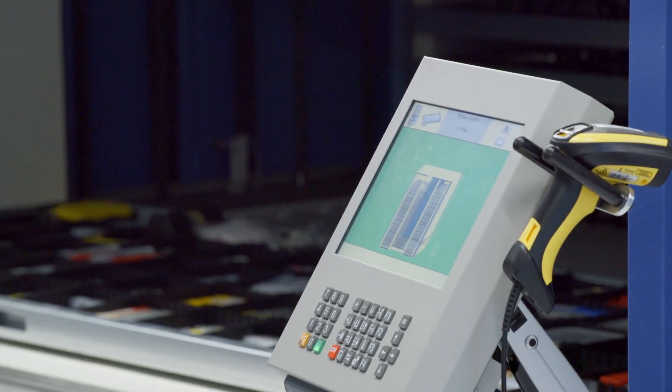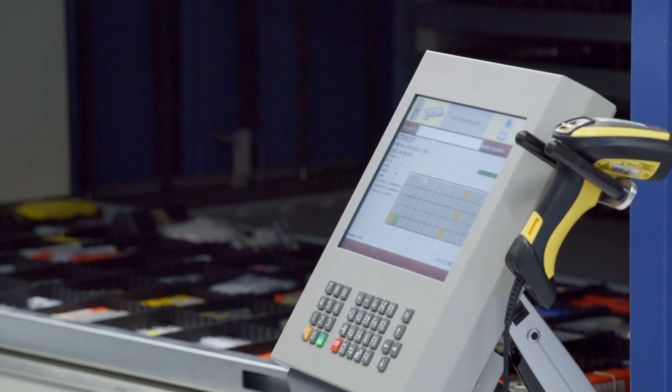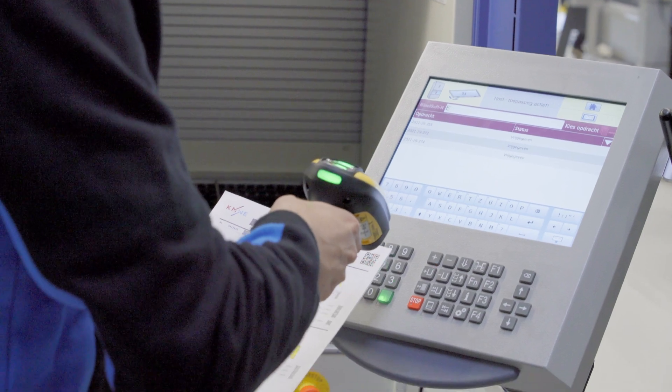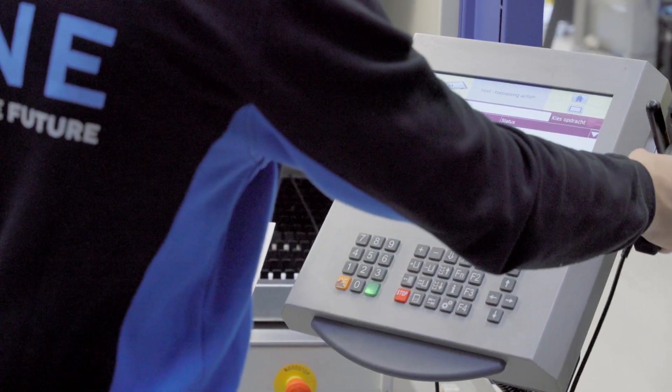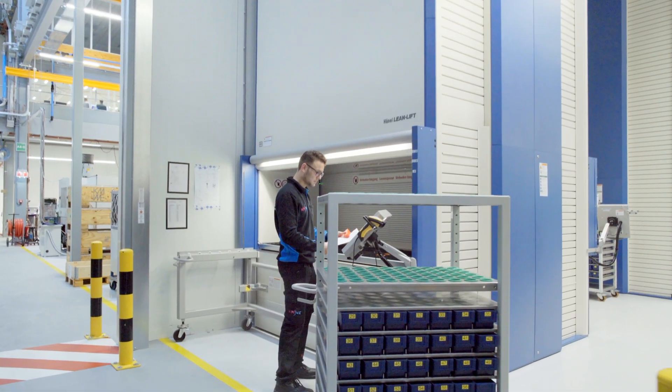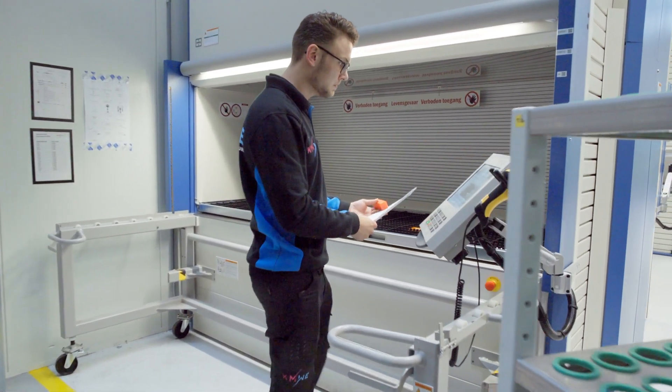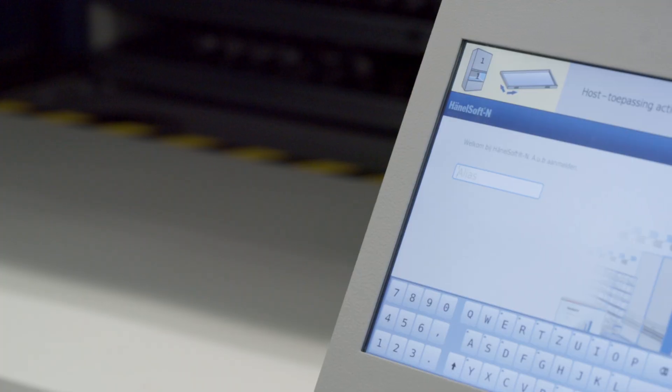The tools stored in the lifts are managed with the intuitive HainelSoft-N solution. All inventory data and information about put and pick operations are recorded in HainelSoft-N and compared with the information in the central tool data management software. All tools and holders required for a production process are specified in a job order created by the TDM software.